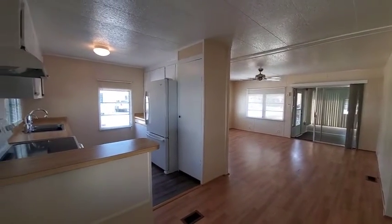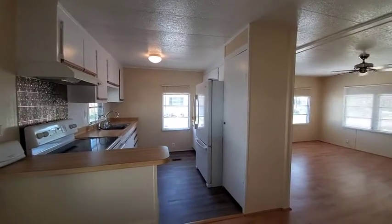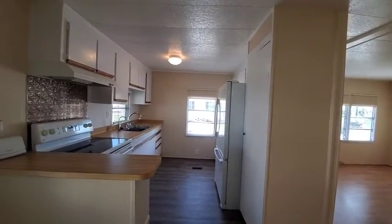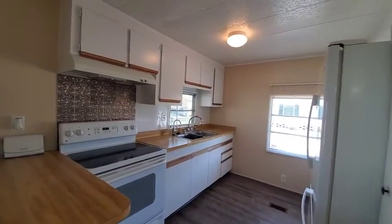Hey, this is Tiffany with My Florida Dreams. Today I'm showing you a home located at 479 Hillcrest Lane in Ellington, Florida. This home is located in Colony Cove, a 55 plus community.